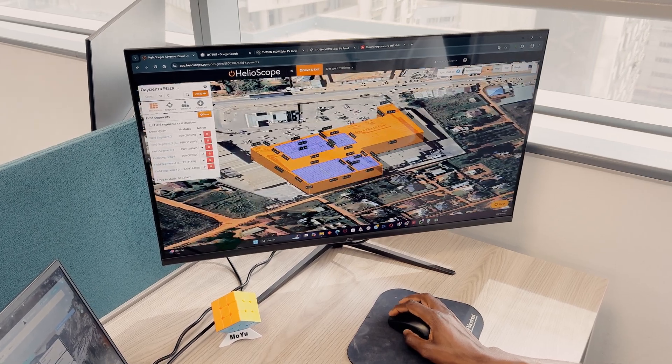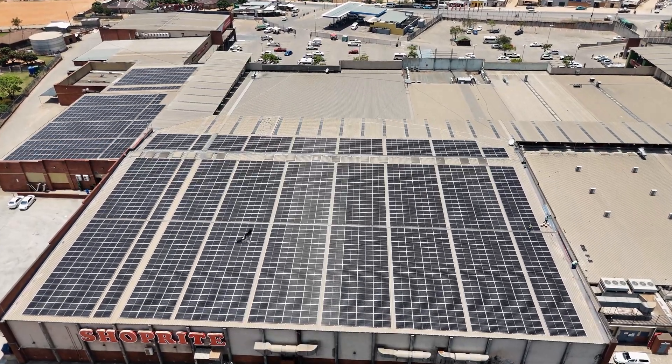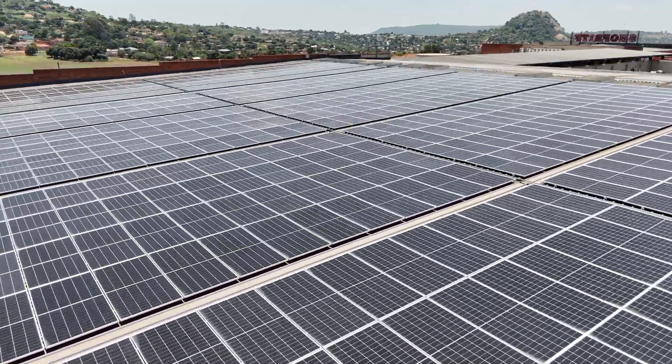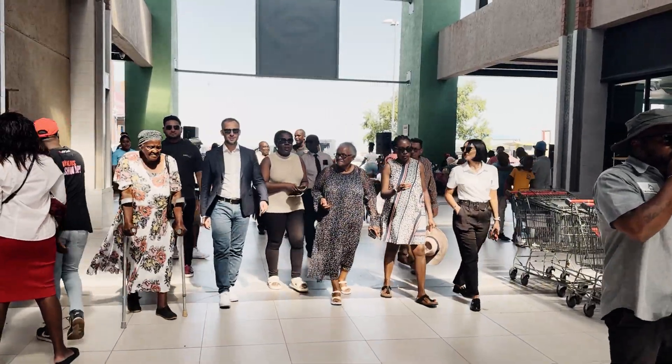As you can see from these different angles, the panels are flush-mounted on top of the flat roof. The Neosun solar station for Dezenza Mall is an example of the efficient use of solar energy to support sustainable business and community development.